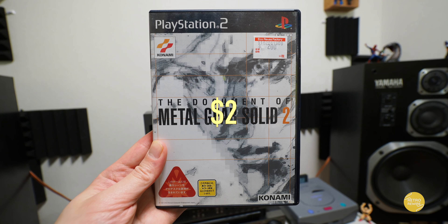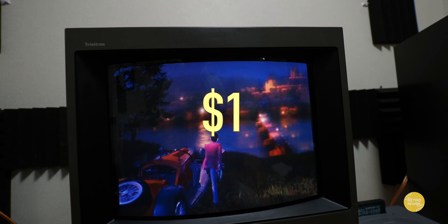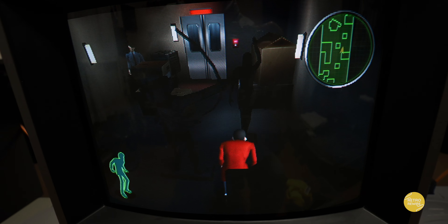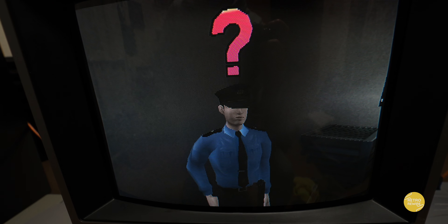And then we have Lupin the Third. Now this is a pretty cool game. I actually have the American version, but I ended up seeing this for like a dollar and I thought, why not? It looks to be like a stealth action game. It's been years since I've played it, but I'll definitely give it another playthrough as I'm a big fan of Lupin the Third.